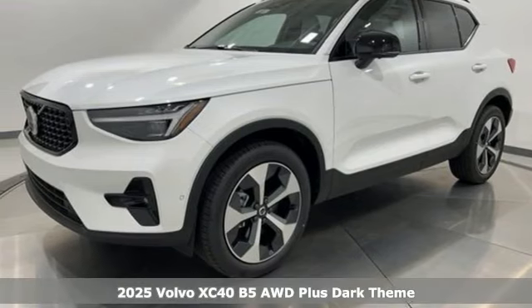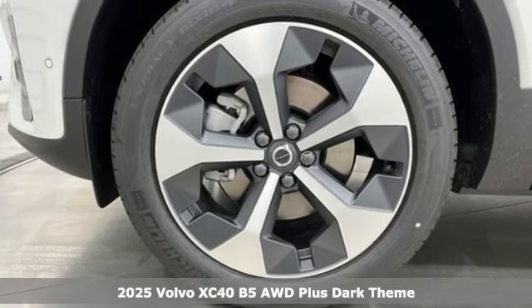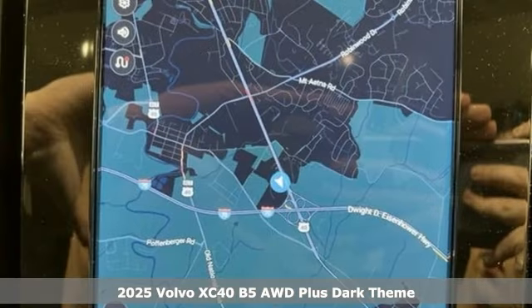It's a new 2025 Volvo XC40. Volvo for life. It's equipped for all your driving needs and wants.